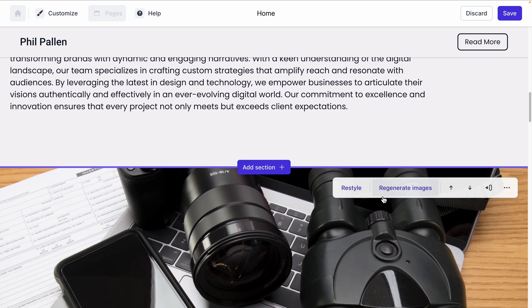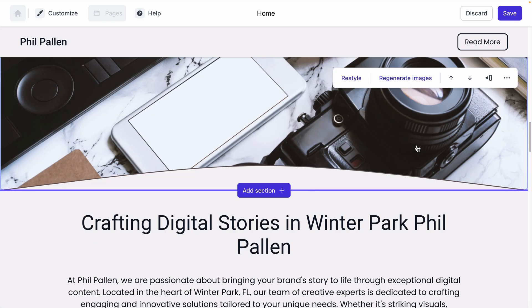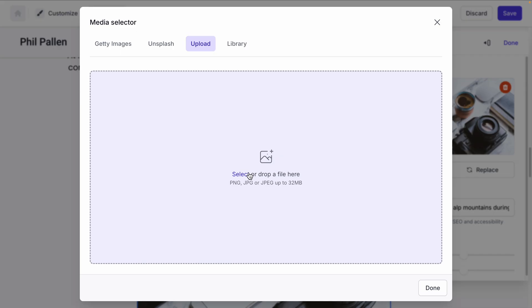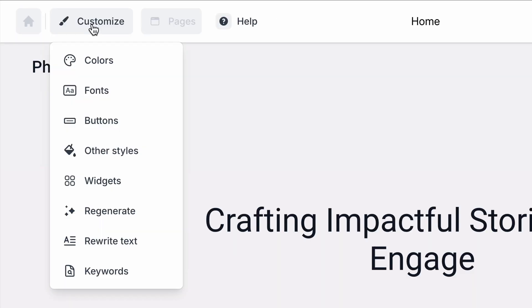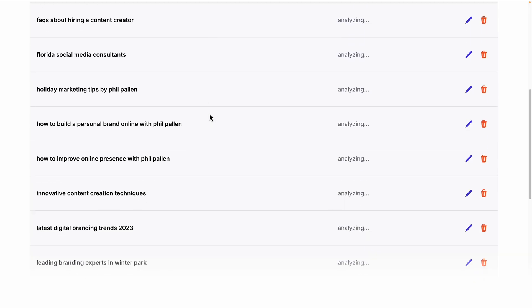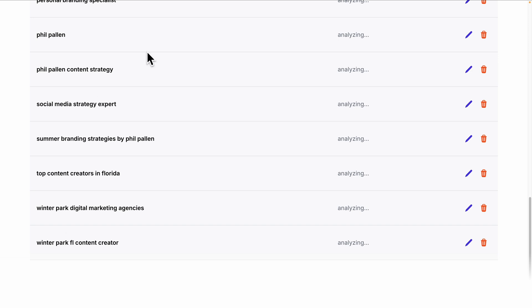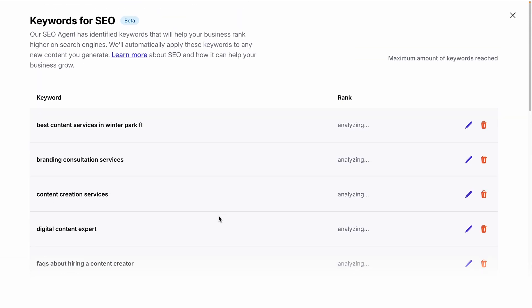Let's say you're not happy with a section — just regenerate it. You can also regenerate images or upload your own, and then enter the alt text for accessibility and for SEO. Speaking of SEO, Durable has built-in keywords, which helps optimize your site for search engines without extra cost. It identifies the best keywords for your site, so it not only looks good but it ranks higher. And just like that, your website is done and styled in record time.